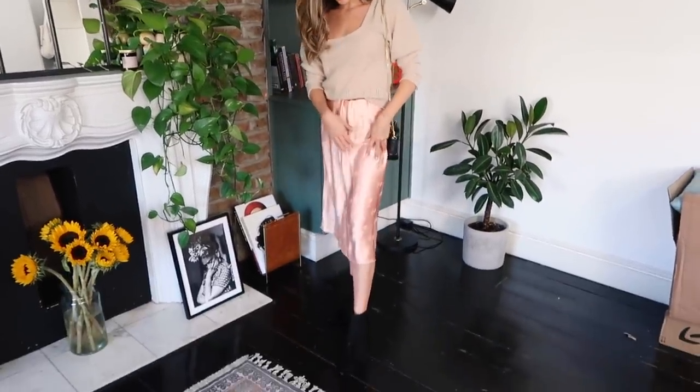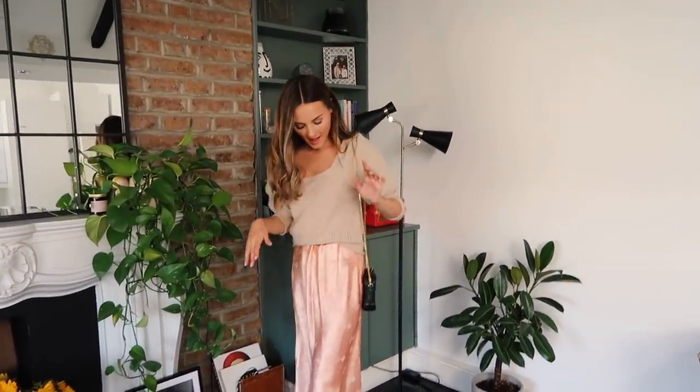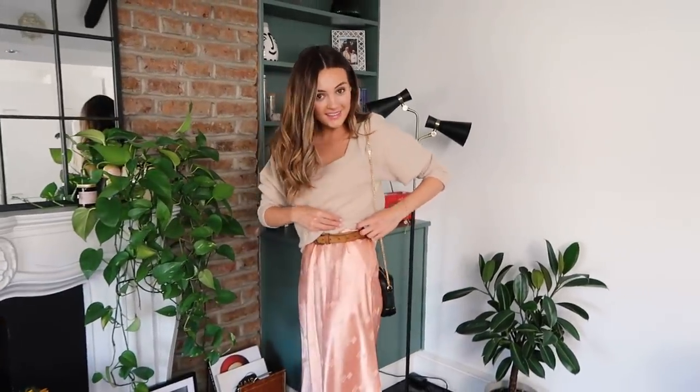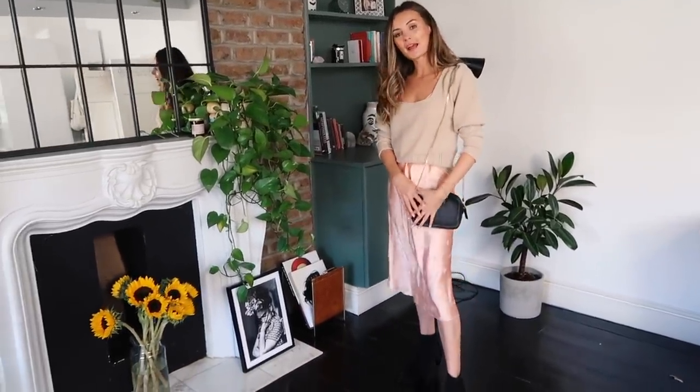For outfit number one, I've got the slip dress on and paired it with these boots — actually really old, from Karen Millen — I've had them for years and they are so comfortable. I love how this looks with the jumper, it just adds that autumnal vibe. I do have the belt on underneath: I've put it around my waist, tucked it in, and folded the jumper over so you can't see it. It just sits a lot nicer. My bag is also by Karen Millen — I've had it for years — it's such a good staple, I wear it with everything.